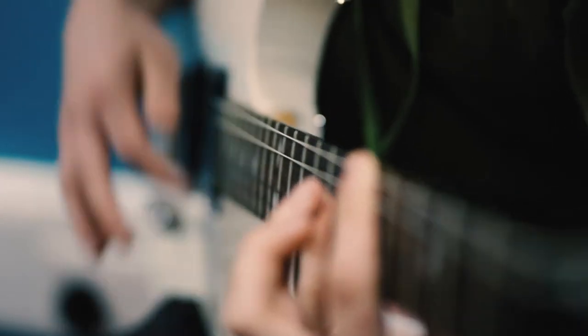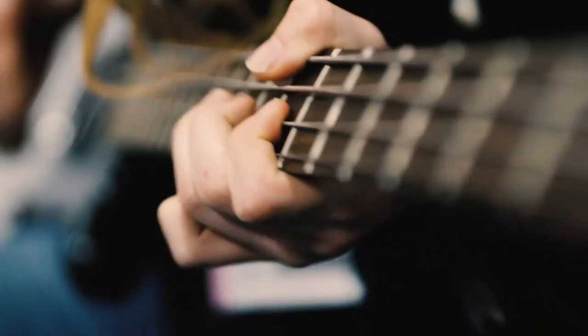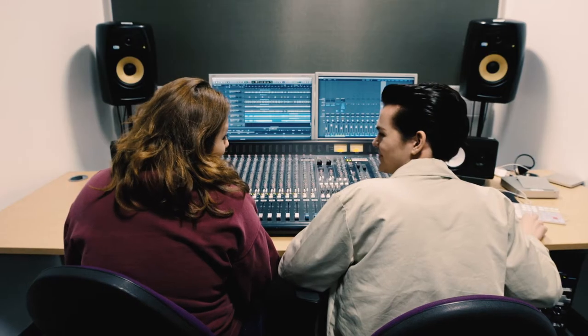We've got industry standard facilities here. We've got a recording studio which is top dollar. We've got an editing suite which links to the recording studio that has industry standard software such as Pro Tools